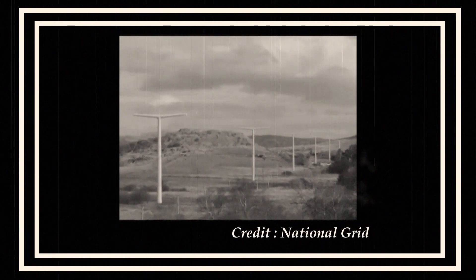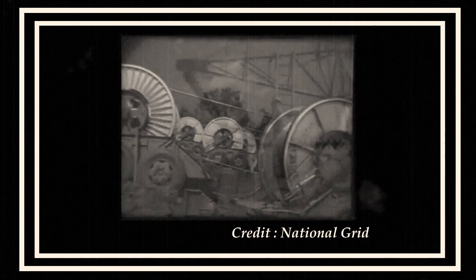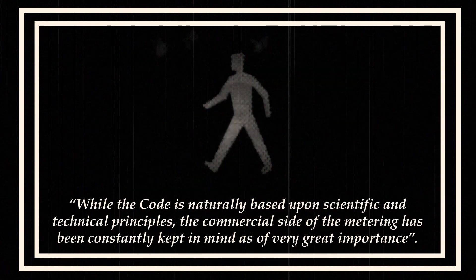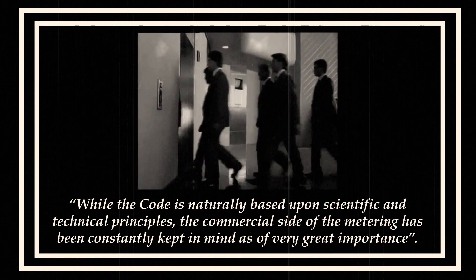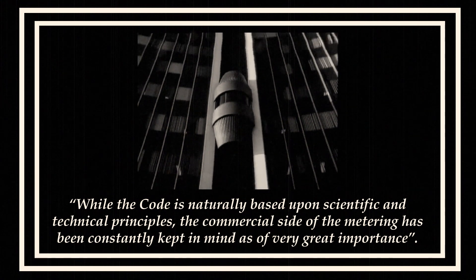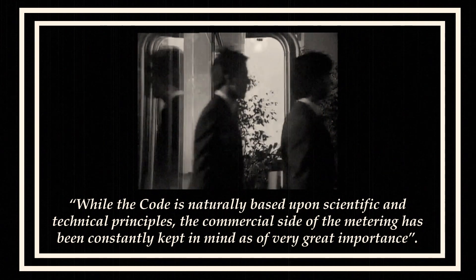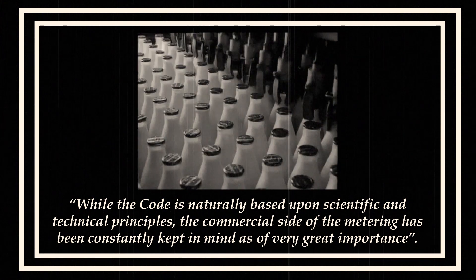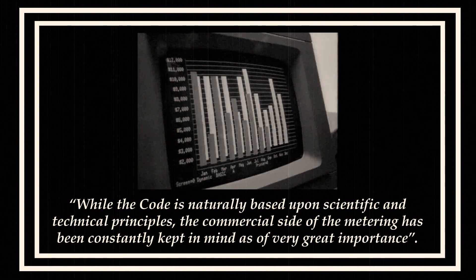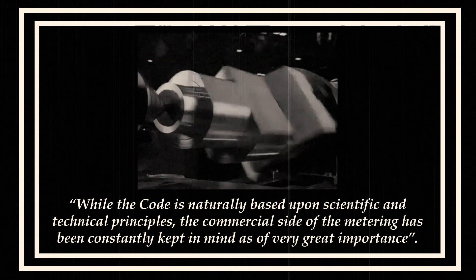Improved cooperation between manufacturers and utilities was achieved relatively early. The first metering standard, the C12 code for electricity metering, was developed as early as 1910. Its preface says: "While the code is naturally based upon scientific and technical principles, the commercial side of metering has been constantly kept in mind as of very great importance." Focusing on the business aspects of metering and building on the latest technologies has continued to drive the metering industry forward. Join us next time as we explore the world of metering, the global roll-outs and regional differences that all translate into a world powered by the latest technology.